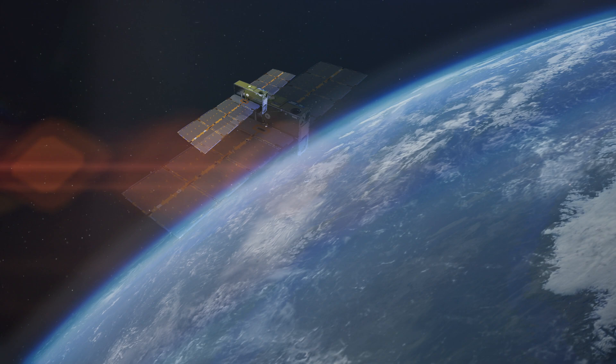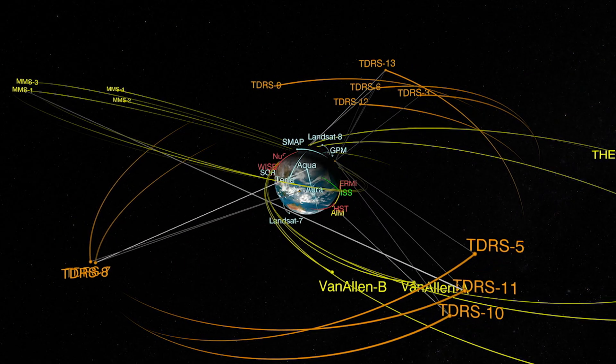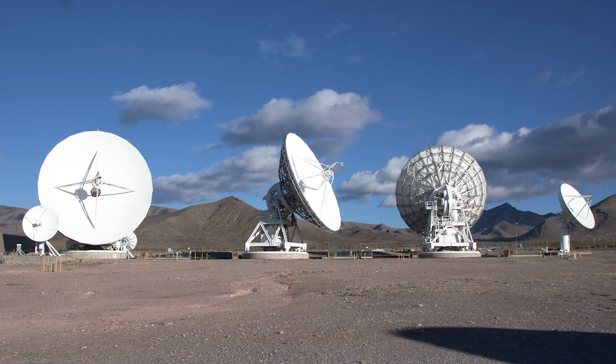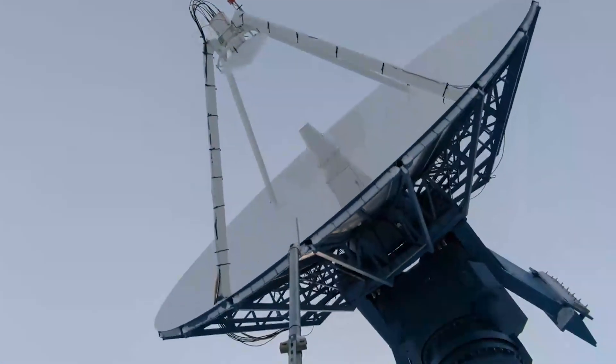Without a network, satellites in space would be a black box. We enable missions to send critical tracking, telemetry, and science data back to Earth. Managed out of NASA's Goddard Space Flight Center, the network fulfills user mission requirements through a blend of government and commercial assets.